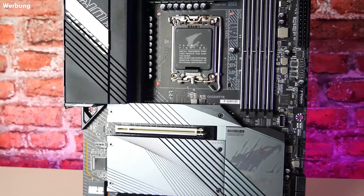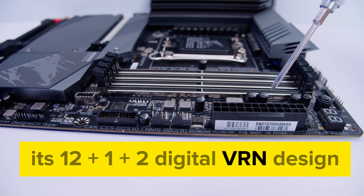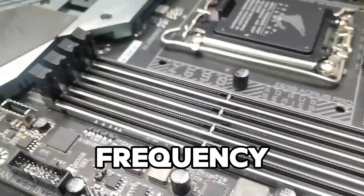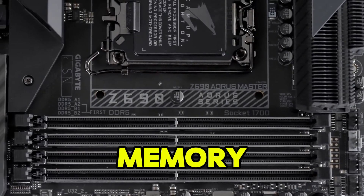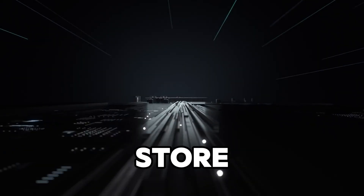Number nine is the Gigabyte Z690 Aorus Pro, a motherboard that balances price and premium performance. Its 12+1+2 digital VRM design ensures smooth and stable power delivery, allowing you to push your CPU to higher frequencies. The Z690 Aorus Pro supports DDR5 memory up to 6400 MHz and comes with PCIe 5.0 support for next-gen GPUs and storage.